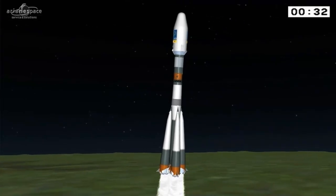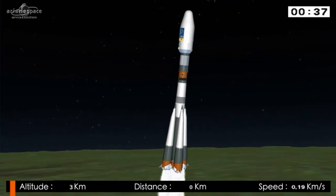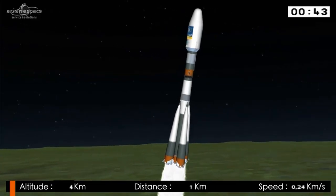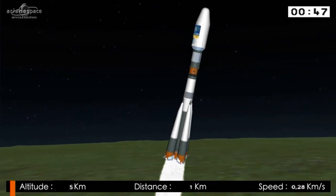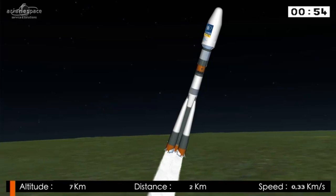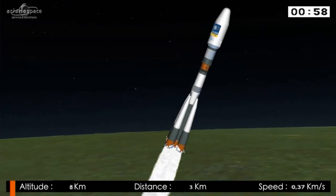Wow, always impressive. There she goes, holding herself against the gravity of our planet, which is pulling us back down — making life possible here on Earth but making it very difficult to leave. We're burning five engines: one on the main core stage, one on each of those boosters. Everything's going according to plan.